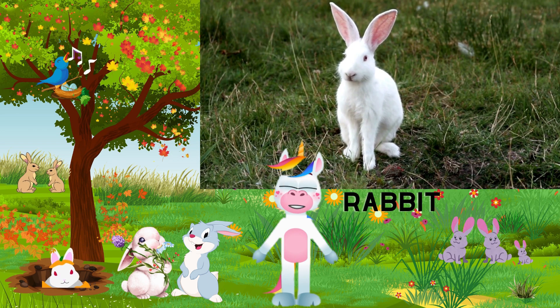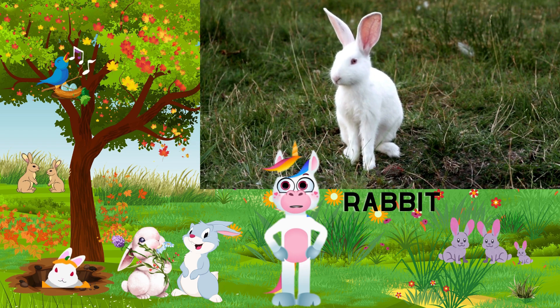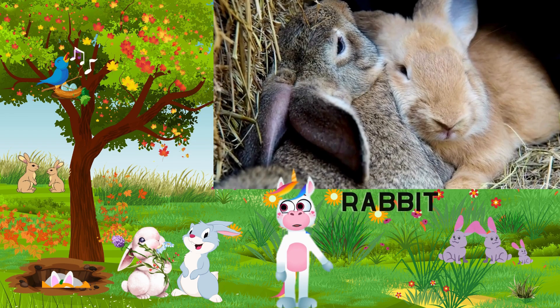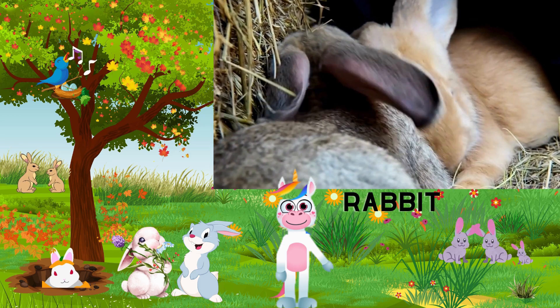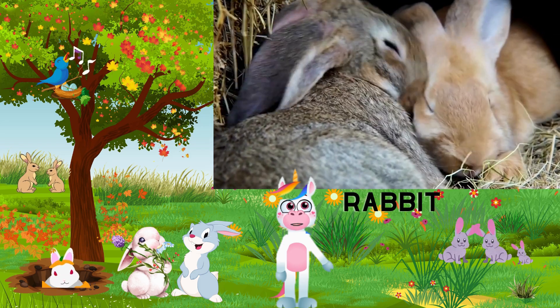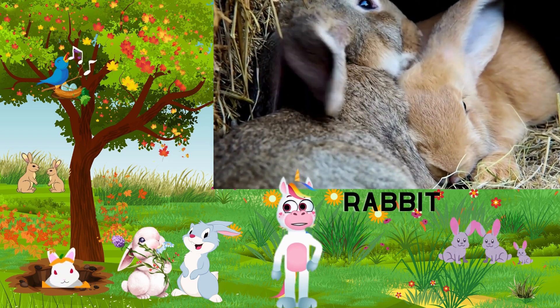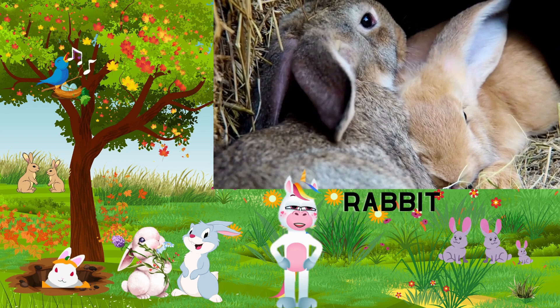Look at that fluffy tail — rabbits use their tails for balance, especially when hopping around. Rabbits have powerful hind legs, allowing them to hop and jump with incredible agility. They're like little athletes! These wonderful animals have continuously growing teeth, so they love to nibble on hay and other foods to keep their teeth in check. Rabbits are excellent burrowers — they create intricate underground homes called burrows to stay safe from predators. Rabbits are social animals and love the company of other rabbits. They enjoy grooming each other and playing together.